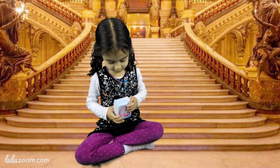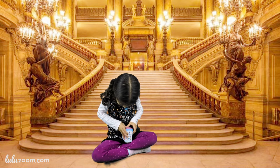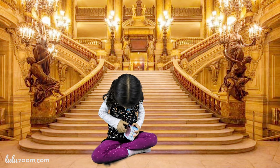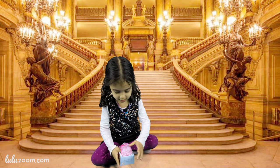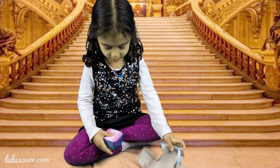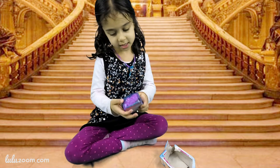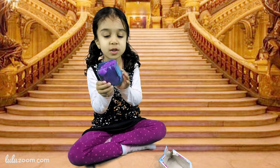Here, look at the box. Wow, look at this sparkly box. It's twinkling.